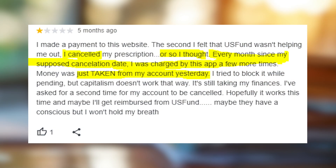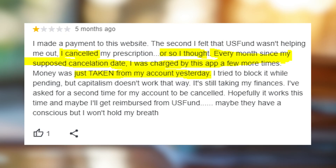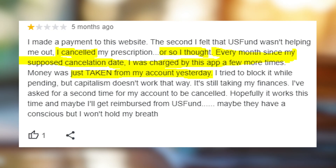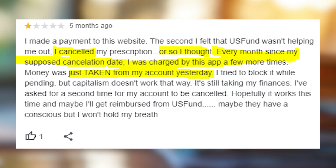Sometimes people report that their accounts still get charged even though they canceled the subscription, so be prepared that it might happen with you as well. It's important that you recall which grant service you've signed up to recently to figure out who exactly initiated the charge in the first place.